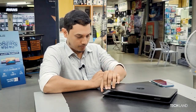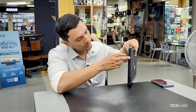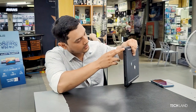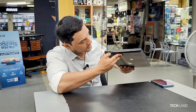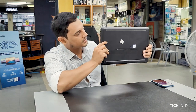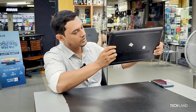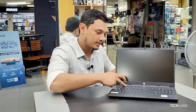The USB port and charging port are USB Type-C. There is also an HDMI port, a headphone jack, and a speaker.